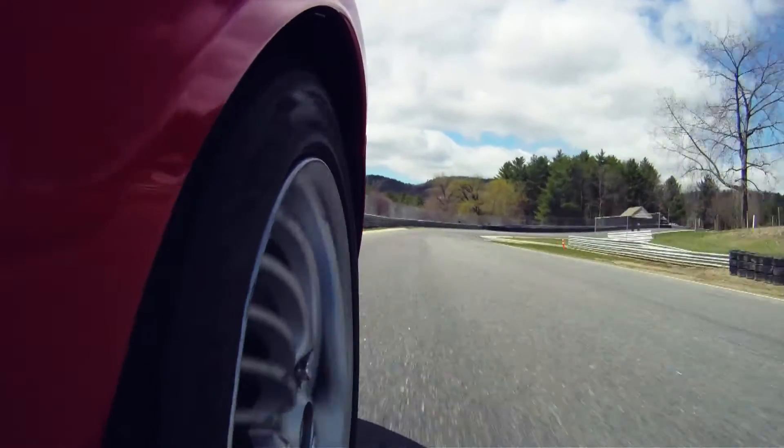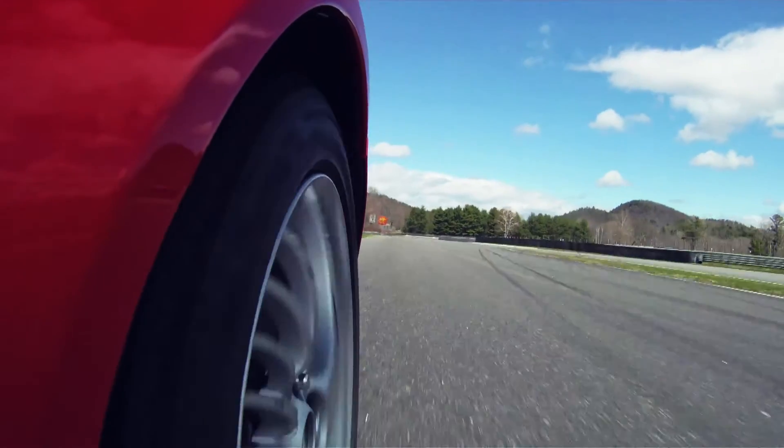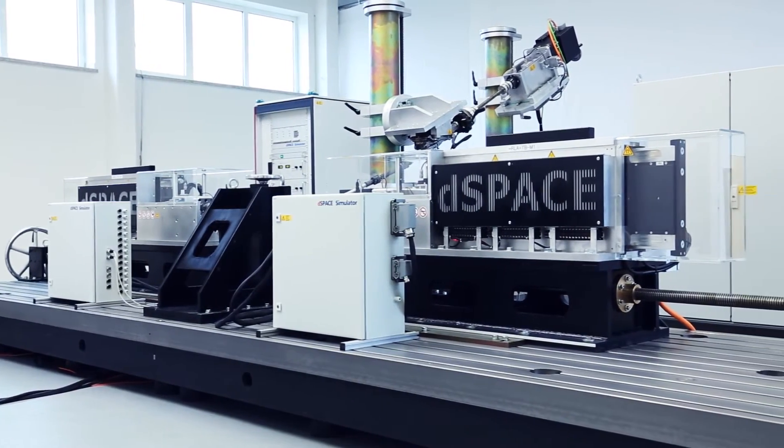Thorough test drives are always the basis for testing and fine-tuning automotive steering systems. With a steering test bench from D-Space, important parts of these tests can be moved to the lab.